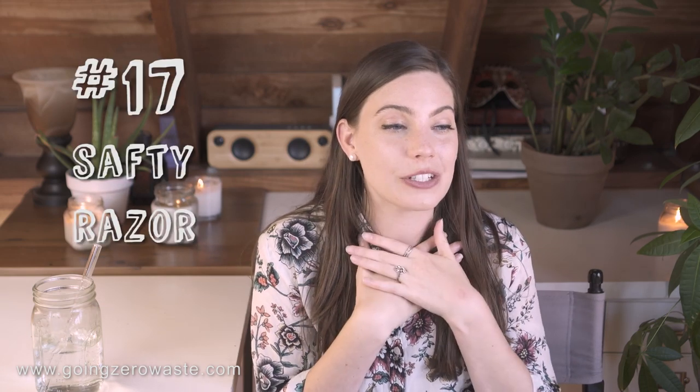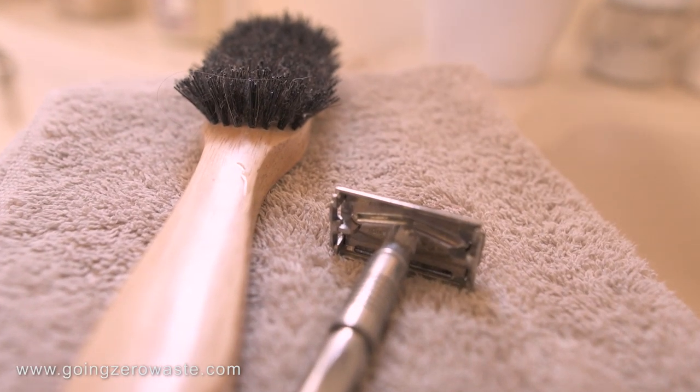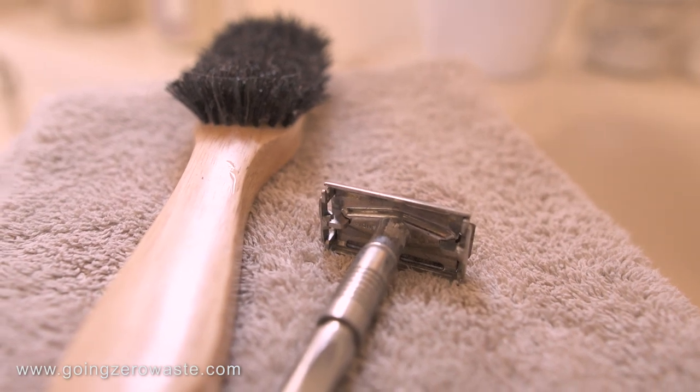Up next is a safety razor, which is a swap I love so much because it is so cheap. Forget the Dollar Shave Club — welcome to the Penny Shave Club. We've been led to believe our entire lives that multiple blades produce a closer shave, but actually a single razor blade does the job. It costs pennies and you won't have to throw out single use disposable plastic razors that can't be recycled. I've got a full blog post on this linked below, and if you'd like a video on it, please let me know in the comment section.